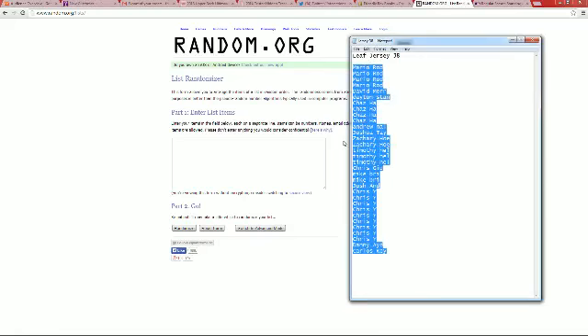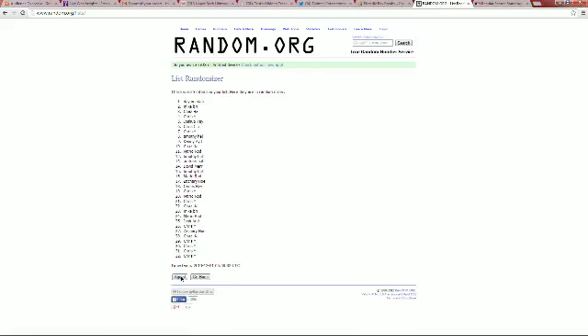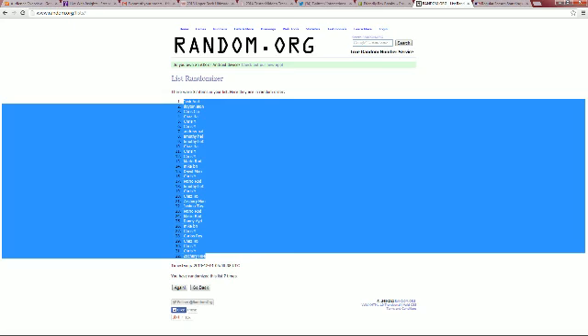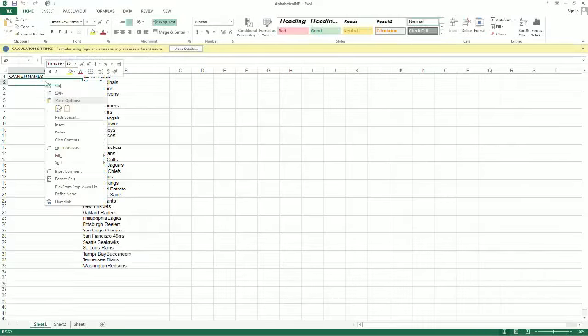Going to copy that list, go right over here to random, and we're going to hit random seven times: two, three, four, five, six, and seven. Zachary H at the bottom, Josh A you're at the top. Going to copy that list and then plug it in — let me pull up my NFL spreadsheet right here.